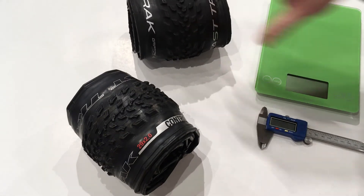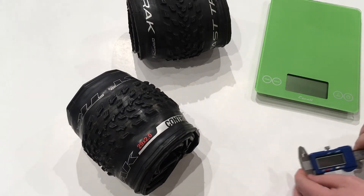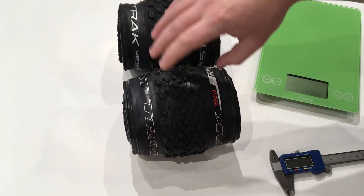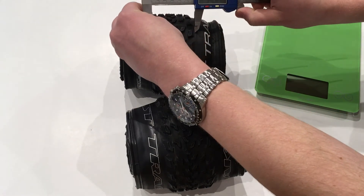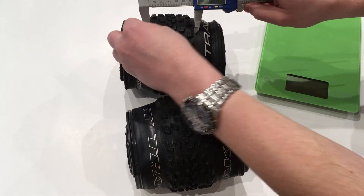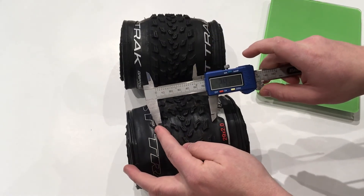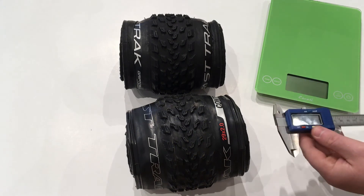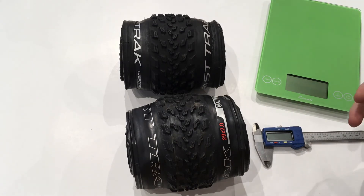The new tire is a 2.1, and that 0.1 doesn't sound like a lot, but it does actually measure out to be significant. I've rolled them both up so you can take a look — the newer Fast Track is actually wider than the old version. With our digital calipers, going all the way to the outside of the tread blocks, you'll see it's about 2.4 inches on the new tire and about 2.2 on the old one. That's a pretty significant difference, because not only is the tire getting wider, but it's also getting a lot more volume, which means ride quality and the ability to go around bumps are going to make a pretty big difference.